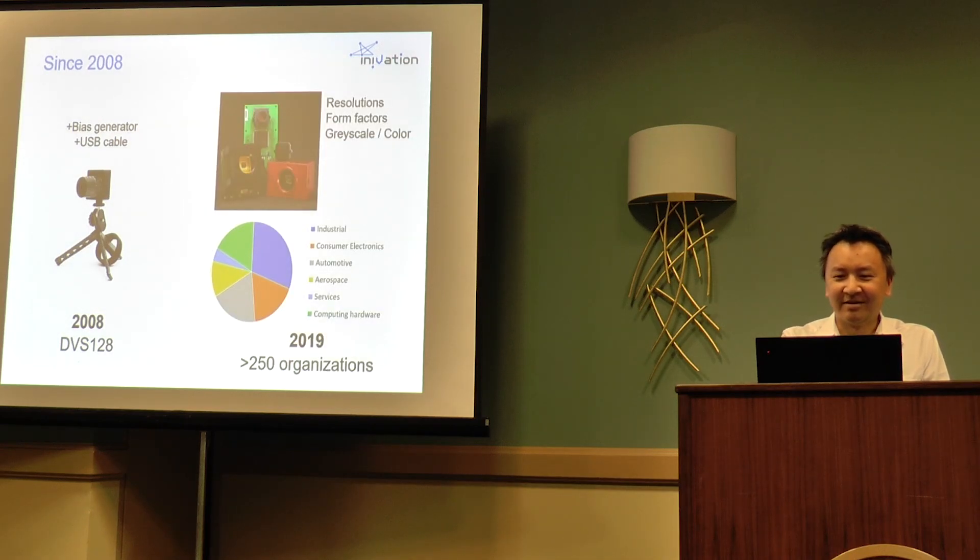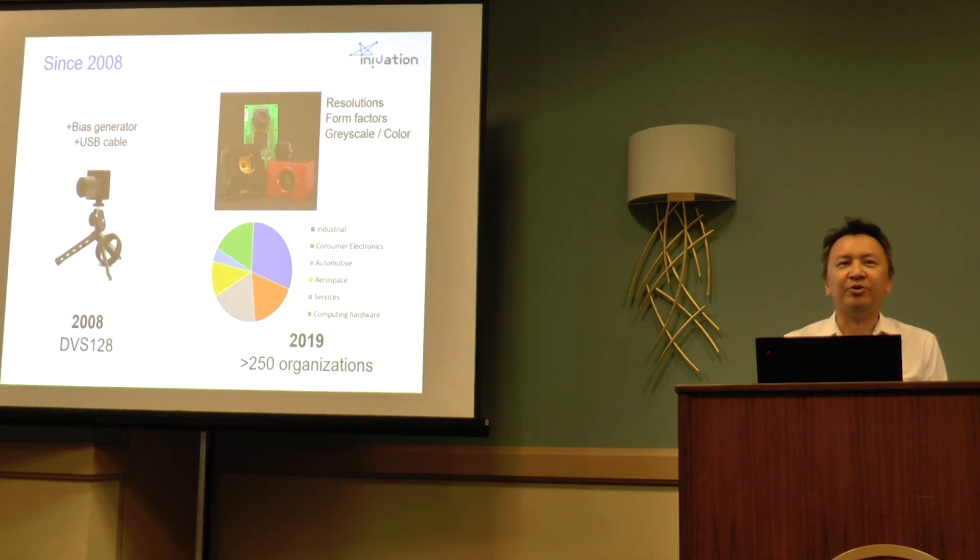Since then, to our knowledge, the DVS is in use at at least 250 organizations. This started at universities and then, as time went on, more and more companies joined — in all sorts of fields: industrial vision, consumer electronics, automotive, aerospace, and also service and computing companies wanting to build processing for this type of sensor.